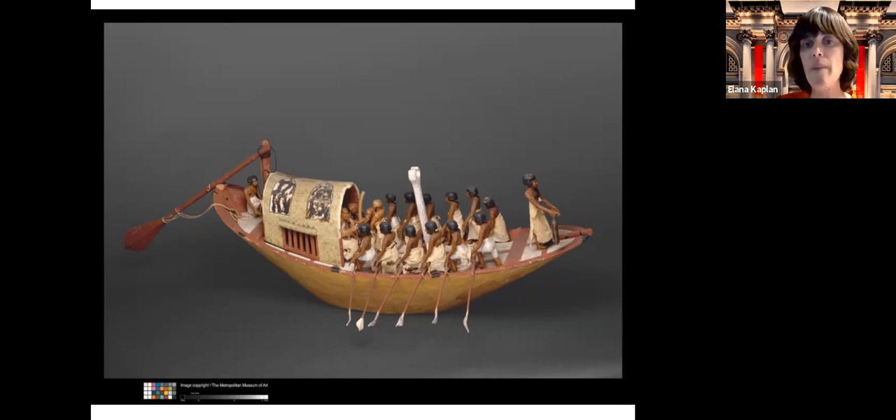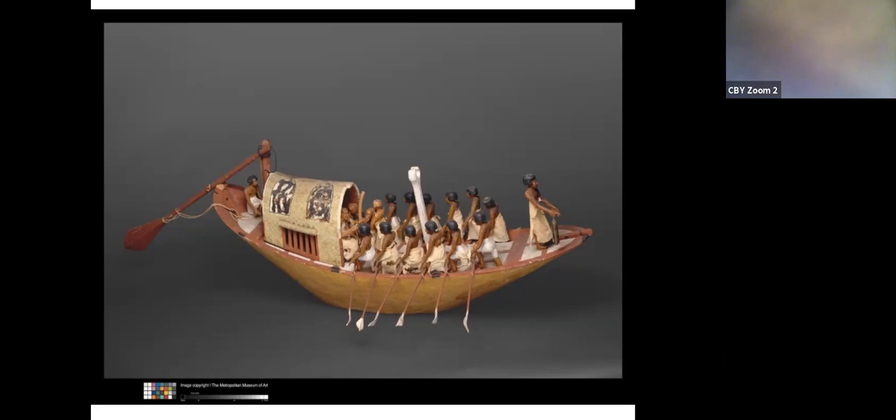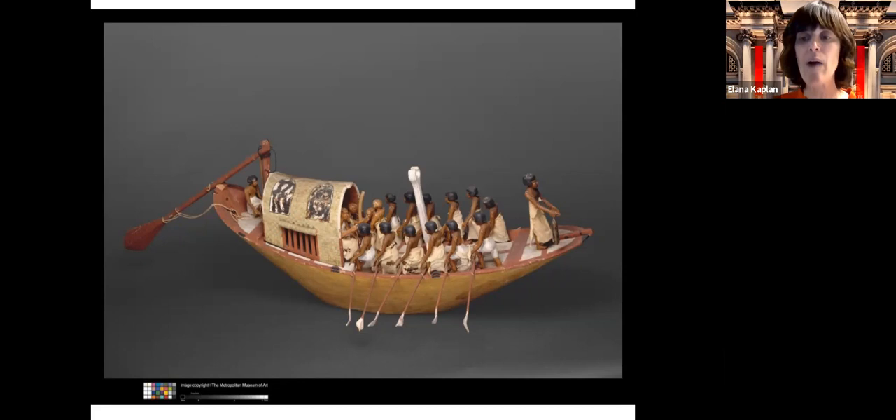The Nile River also allowed the Egyptians to become really the first permanently settled society. Many ancient cultures were nomadic because they had to travel to where there was water and rain. But because of the Nile River, the Egyptians could settle there and be a permanent society. This is all an important lead up to thinking about the story of Pesach and the first plague — the plague of blood.